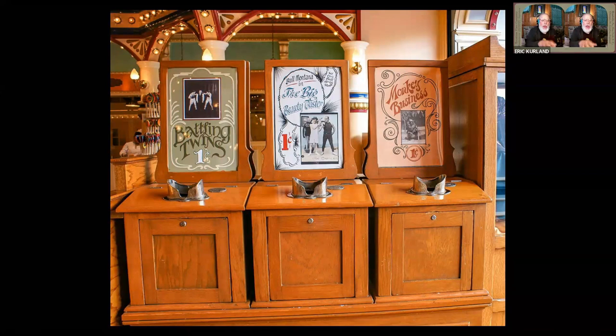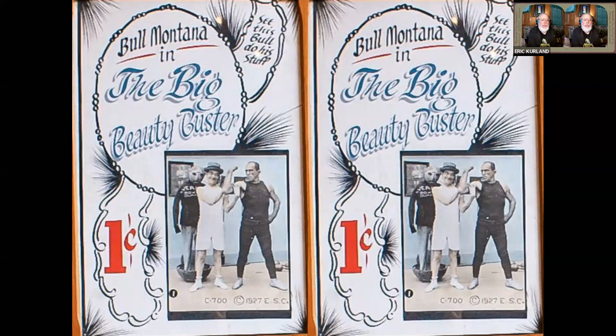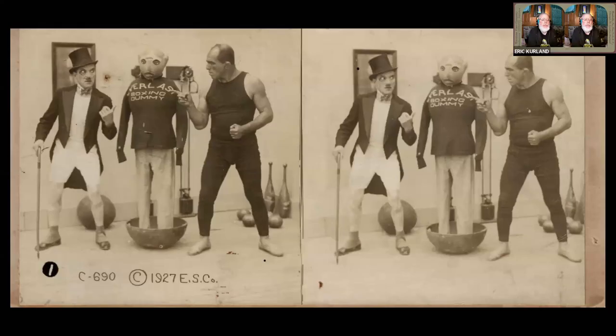I used to love going to Disneyland to see these, especially the two on the right. The one in the center features a silent film actor named Bull Montana, and the one on the right features a chimpanzee who talks on the phone and smokes cigarettes. So there's the marquee card for Bull Montana. He was a known silent film actor in the 1920s who played a lot of boxers and villains and made some films with Douglas Fairbanks Senior. Here's a stereo view from that set, and you can see it says copyright 1927 ES Company — that's the Exhibit Supply Company, which we'll refer to as ESCO.